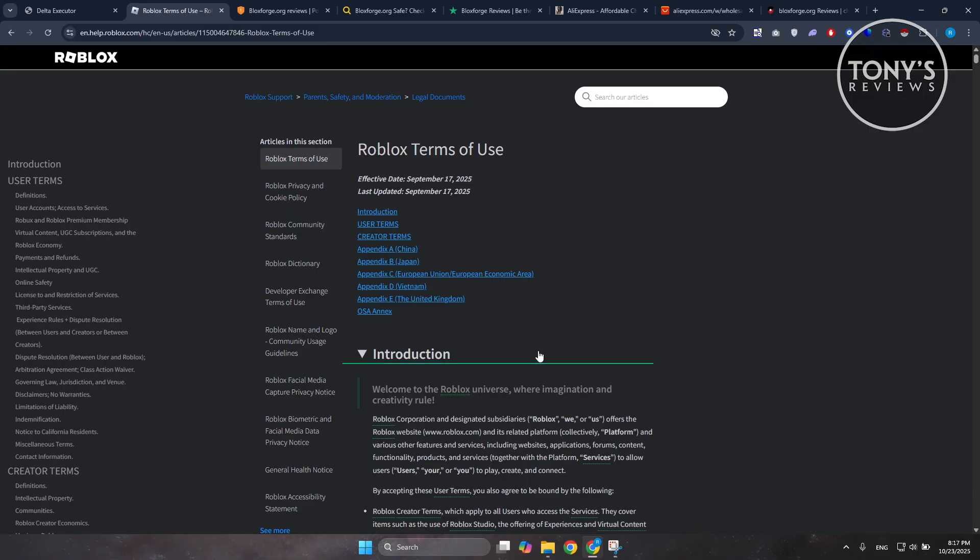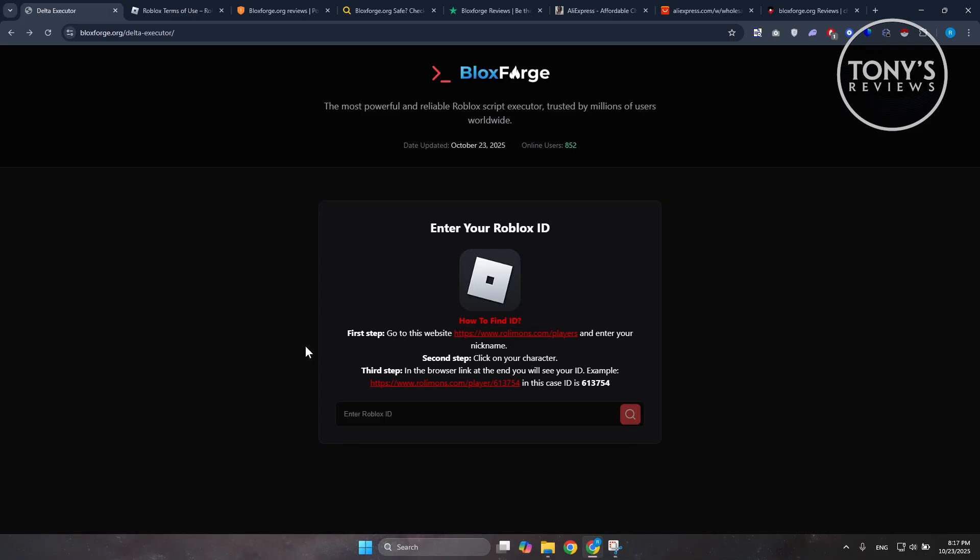Do you want to risk losing access to your account? Also, this type of website is a malware magnet. Sites that offer executors and free Robux routinely distribute trojans, keyloggers, miners, or other nasties. People who download this kind of tool frequently report antivirus detection, stolen accounts, or strange PC behavior afterwards.